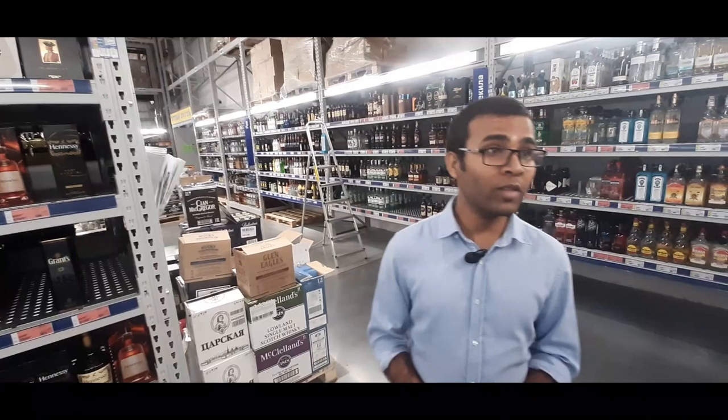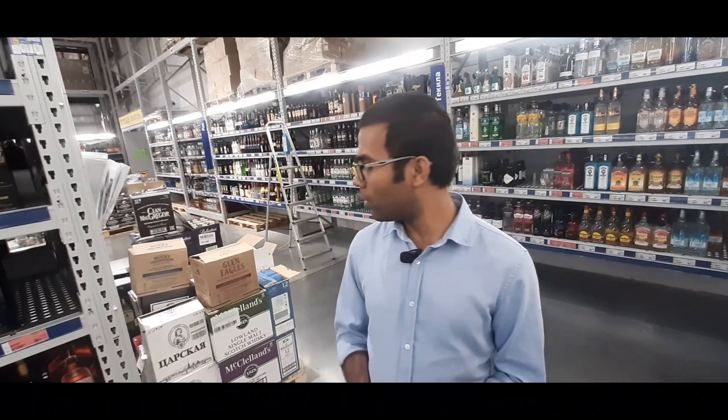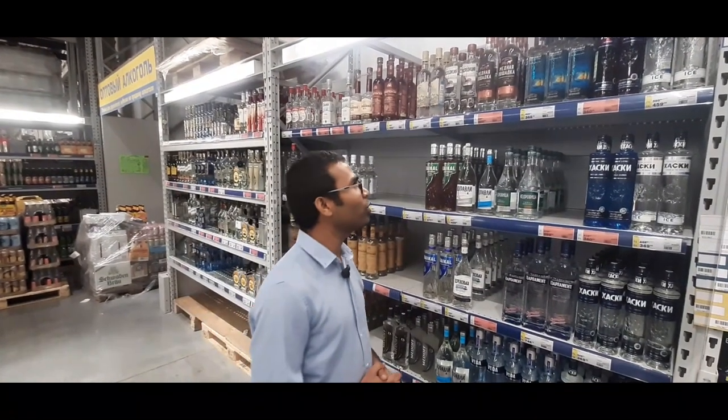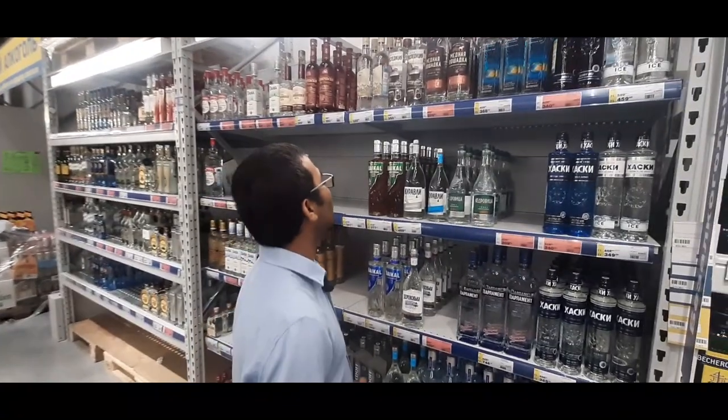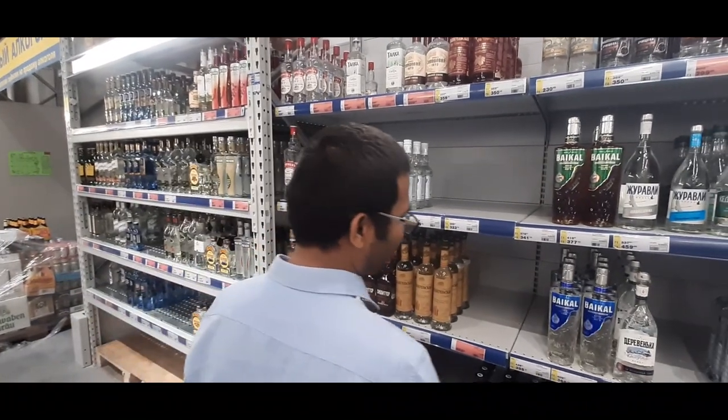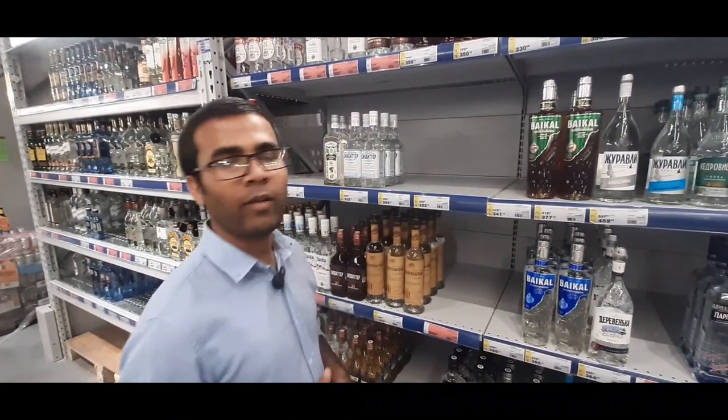I think you can understand that the world's best water-based drinks are from Russia. There are mostly Russian wine and vodka, but Indian wine is also found here. This is the main section with prices like 368, 292, and 350. The price range is quite accessible, though people here are part of the city.